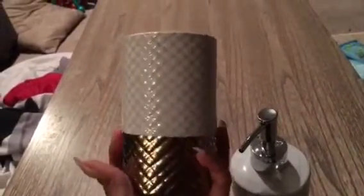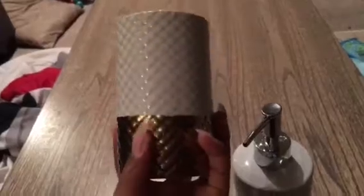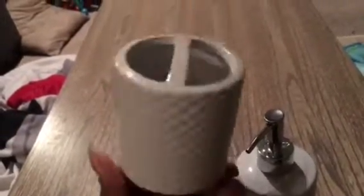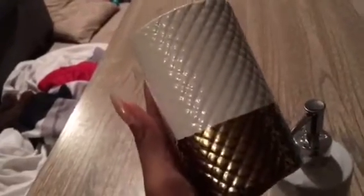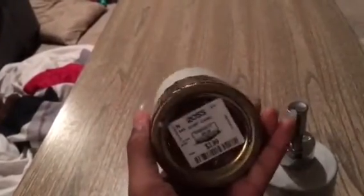The next thing I got from Ross — oh my goodness, I am so excited about this, it's so cute! I probably could have bought something like this and just spray painted it, but it was super adorable and was calling my name. I'm doing a black and white with a hint of gold and wood accents in our master bathroom, so I thought this was super cute.